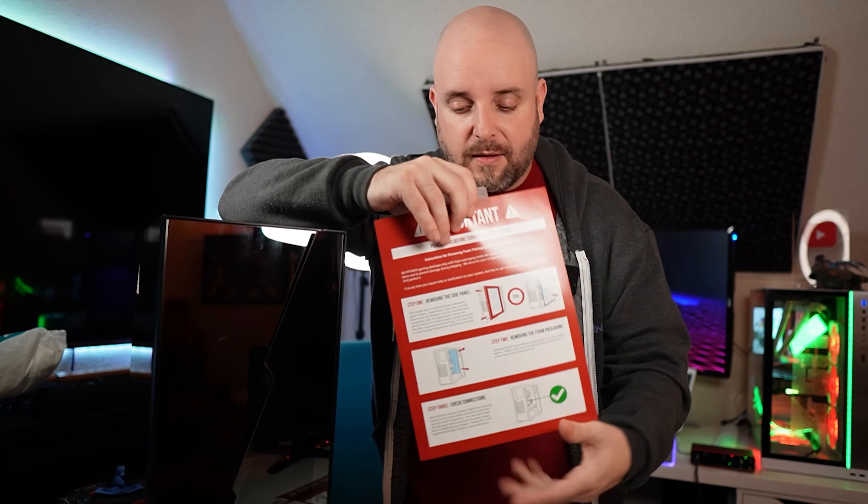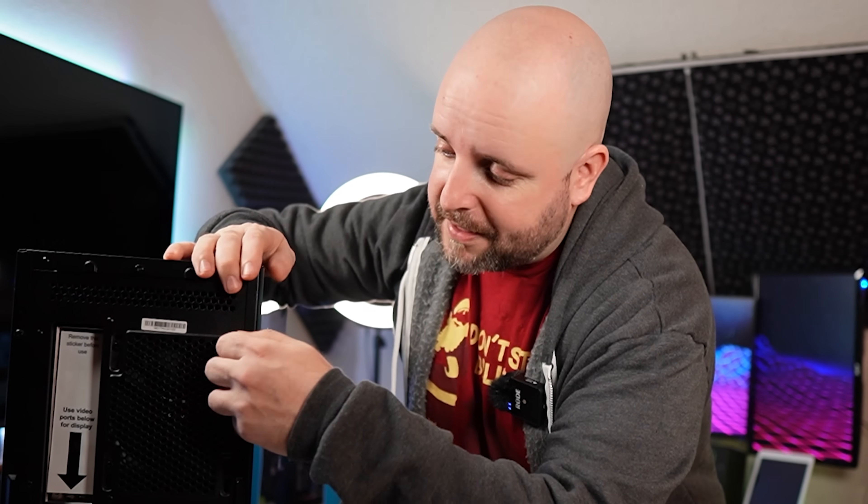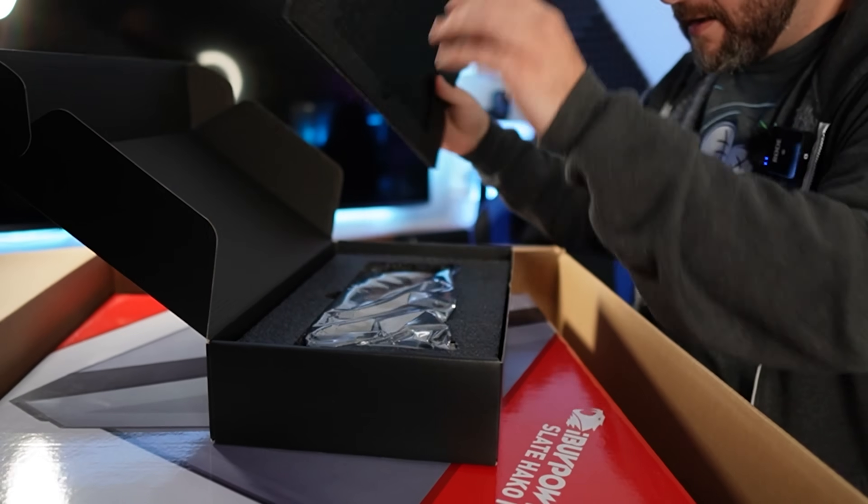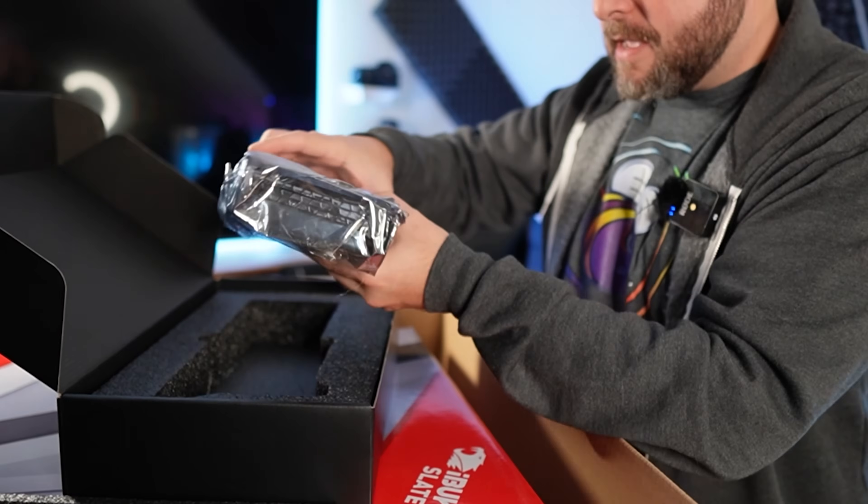First things to do: you want to read the one that says 'important' because it's important. It says step one is removing the side panel. There are going to be two screws right here — they are thumb screws, and they are not captive screws, meaning they don't stay in the panel when you take them off. Step one is actually taking it out of the box, and part of that step is not throwing away the box, the styrofoam, or the foam packing material. There wasn't any foam inside this one because they had the Gigabyte Vision GPU in a separate box — that's not always going to be the case.